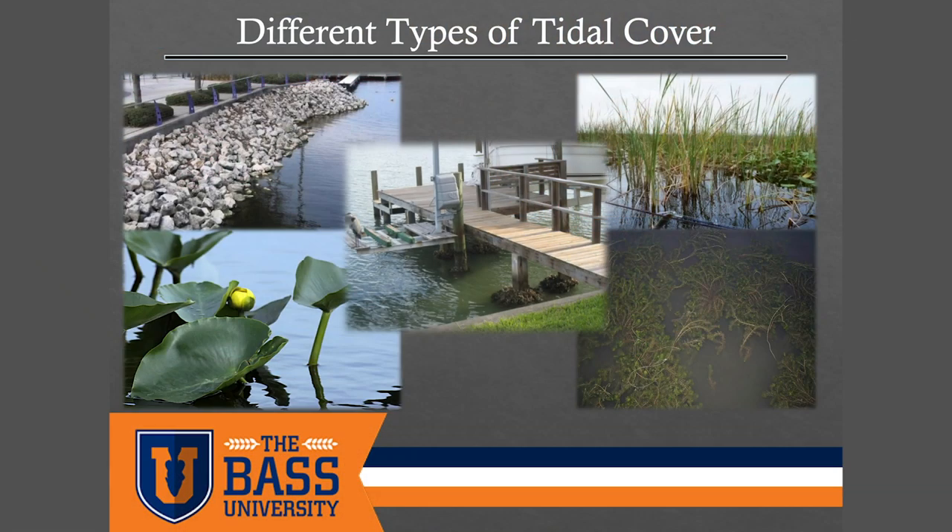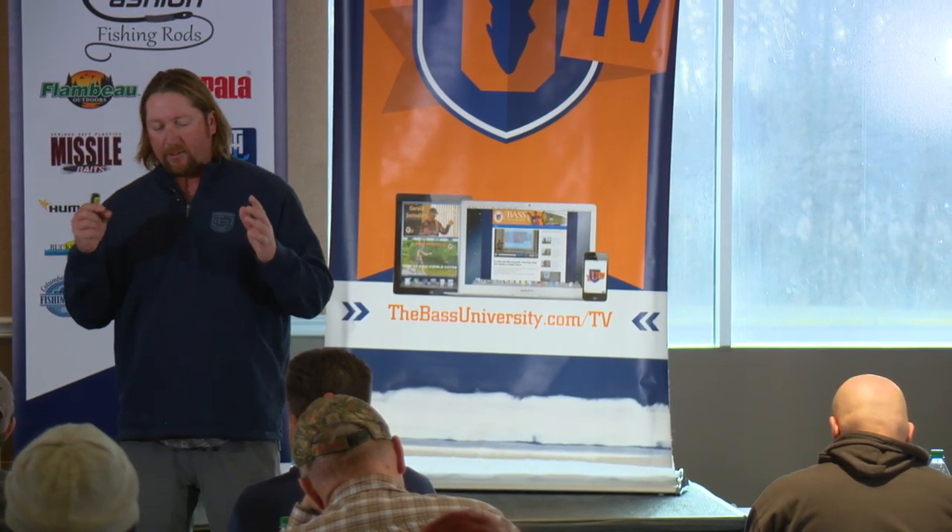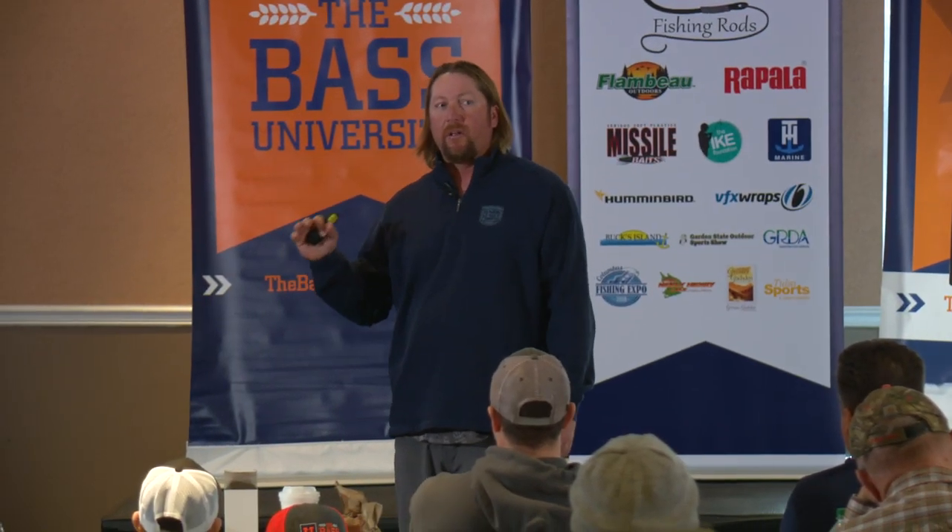Most of the tidal rivers in the mid-atlantic and a little north and south have a lot of what we call hard cover — rocks, docks, and things like that. As you can see here: rocks, docks. I would also consider lily pads and reeds as hard cover. Underwater grass I would consider soft cover. Lily pads and reeds are hard cover — the kind of stuff that doesn't really move around as the tides go up and down. There are different ways to fish that stuff and different ways fish set up on it as the water moves.